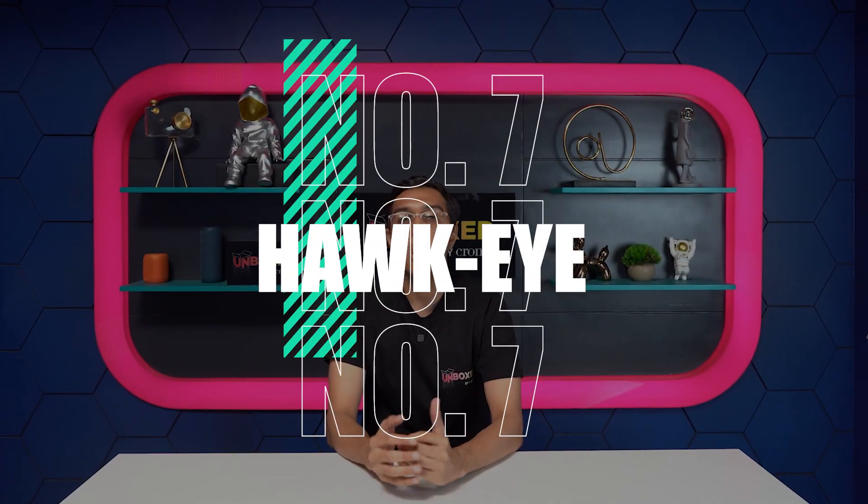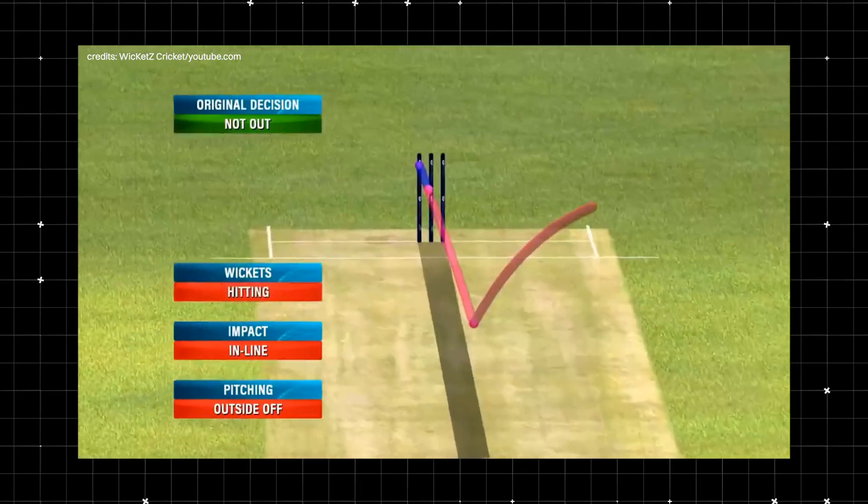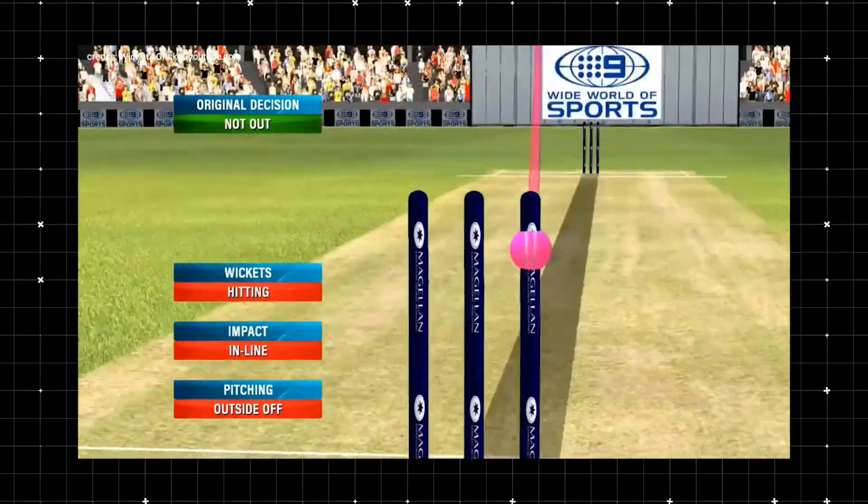Number 7: Hawkeye. It uses six cameras placed around the ground to track the ball's trajectory from when it's released from the bowler's hand until it hits the bat. Images are captured at one hundredth of a second and help umpires call out LBWs.